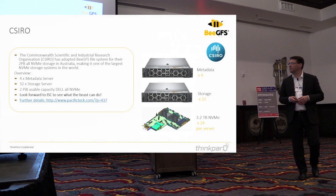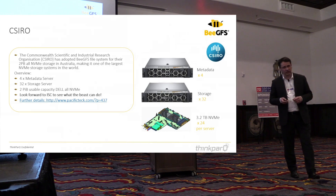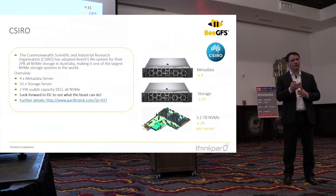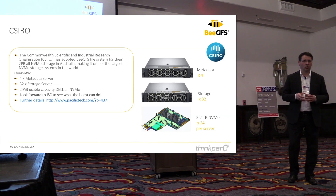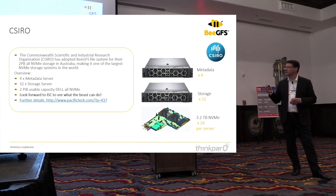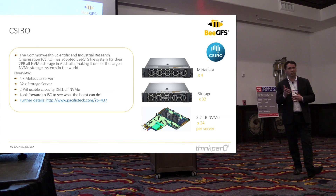CSIRO, an Australian research organization, has an all-NVMe deployment running BGFS on top, which was a learning experience for us in how to get the best out of NVMe. It's quite a large deployment and they've published numbers to the IO500, which will be publicly visible at ISC in Frankfurt in June. We're excited about those numbers. They're putting it into production step by step — a serious approach — and we've worked closely with them and Dell EMC to make the most of the entire solution.